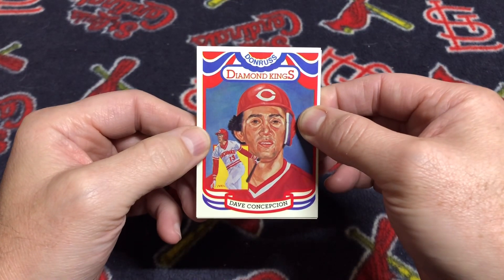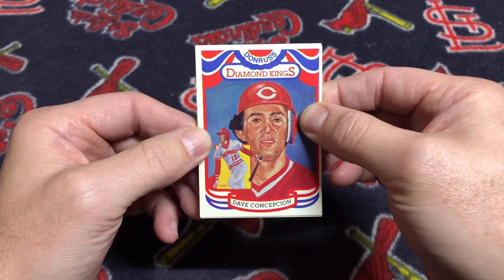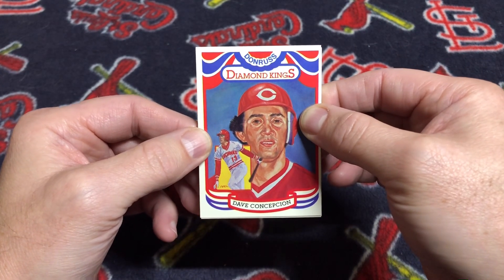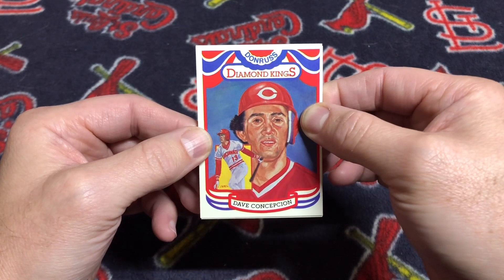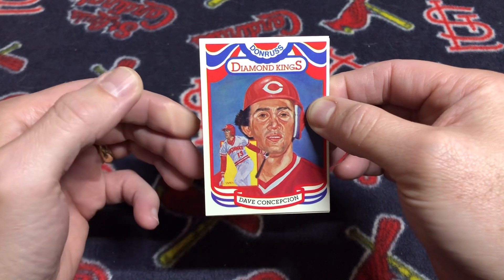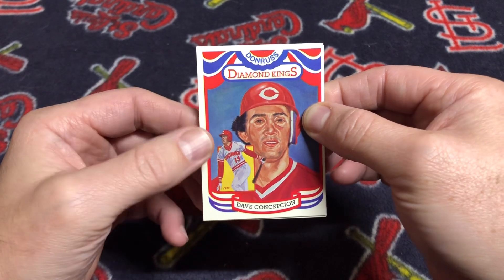Why do I say Master Set? It's because in packs, boxes, rack packs, etc., one version of these cards was released with some errors. When the factory sets were produced, those errors were corrected. Those cards are a little bit more difficult to find because there wasn't a ton of factory sets produced, and a lot of people didn't necessarily break apart their factory sets.